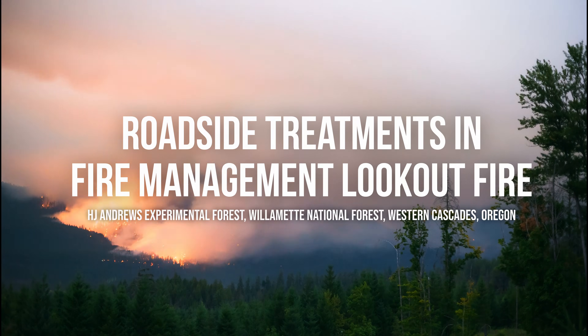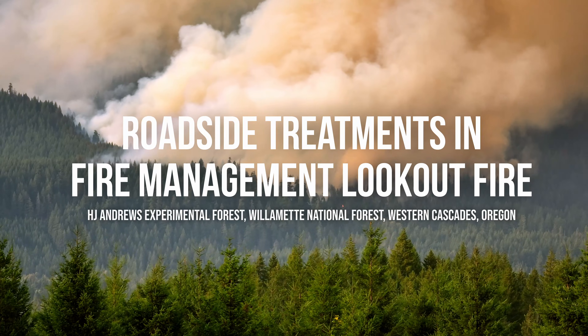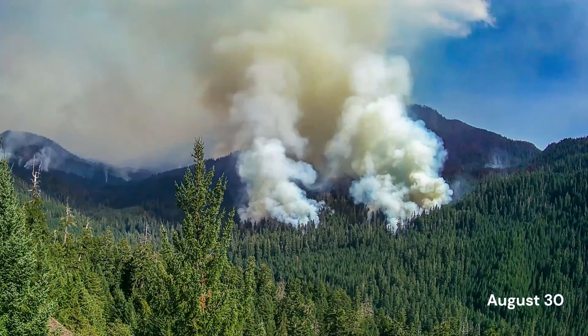Recent wildfires, including the 2023 Lookout Fire affecting the H.J. Andrews Experimental Forest, are prompting new questions about wildfire, climate change, and evolving approaches to fire management.